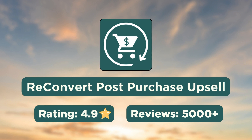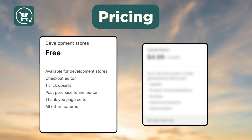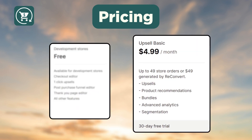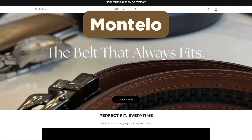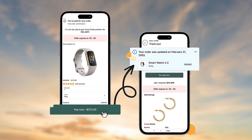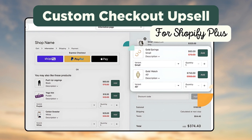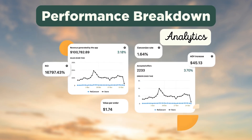Finally, we have the ReConvert Post Purchase Upsell app. In terms of pricing, the app is free for development stores and their paid plans start at $4.99 per month. Popular brands such as 24 Blue Wave, Montello Belts, and Spirit Magica use ReConvert on their Shopify stores. Using ReConvert, you can create one-click upsells on the post-purchase page and create custom checkout upsells if you have Shopify Plus. The inbuilt analytics will give you a clear-cut performance breakdown of all the offers.